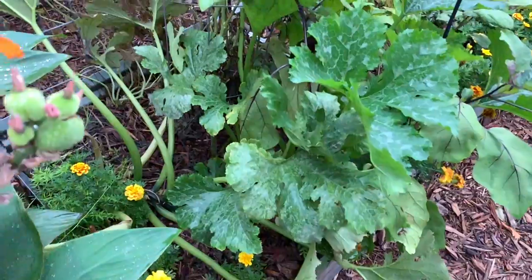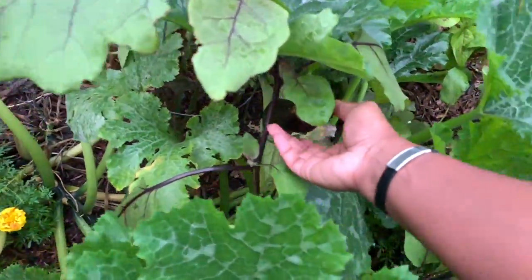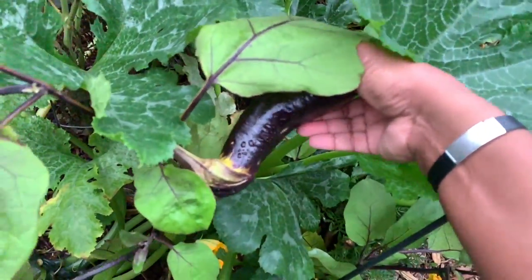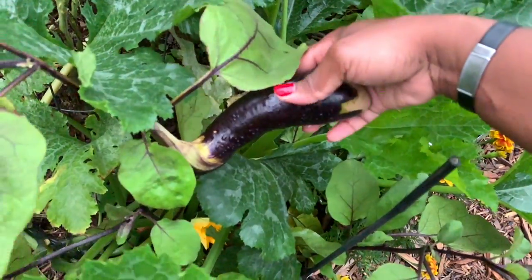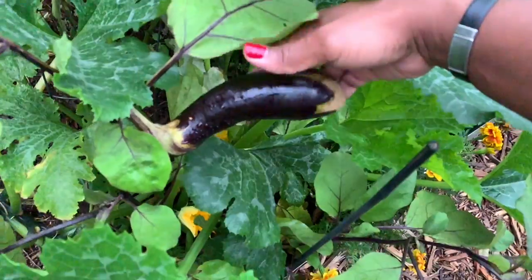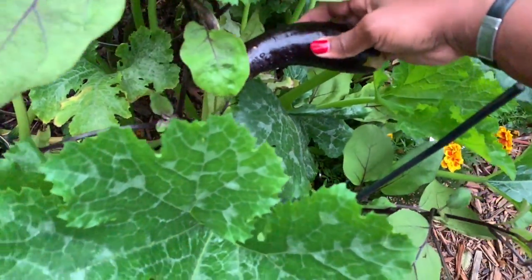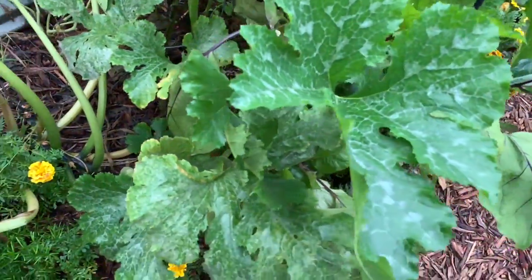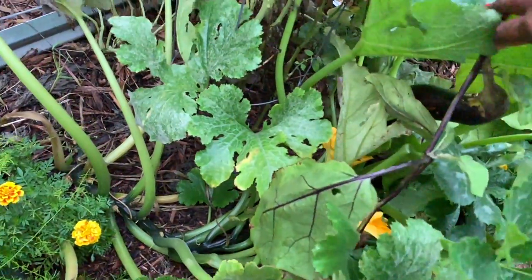Bed number two is similar — it's starting to peter out but there's still some food on here. I think I let this eggplant go too long based on the firmness of it. It's been raining, but when I looked yesterday the sheen was pretty dull, and that's a sign it has reached or passed its point of return. I'll take it inside and cut it and see what it looks like.